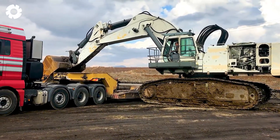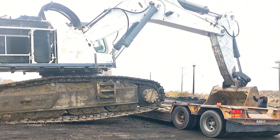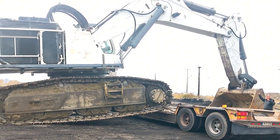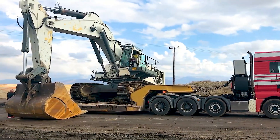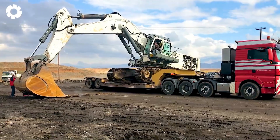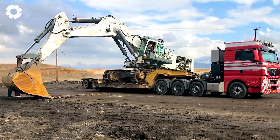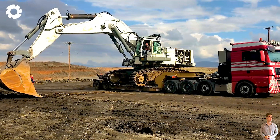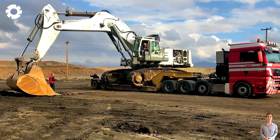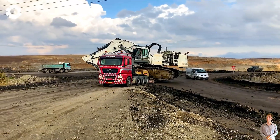Marvel at the skillful operation of the Liebherr 984 excavator. With its exceptional power, it is transported by a trailer, creating a stunning performance. Upon arrival, the excavator confidently climbs onto the trailer, showcasing the flexibility and precise operation of this heavy-duty machine.